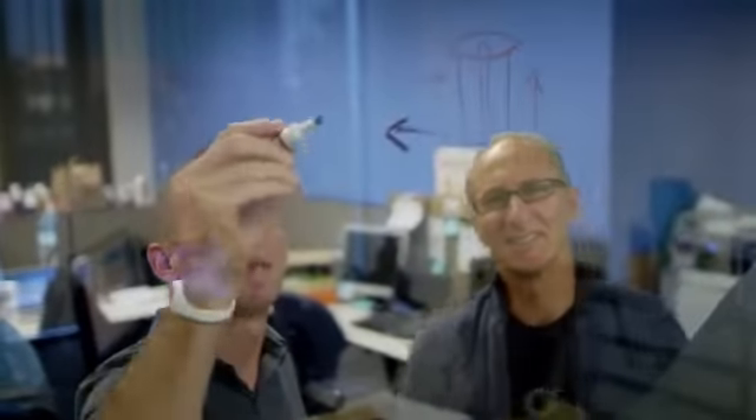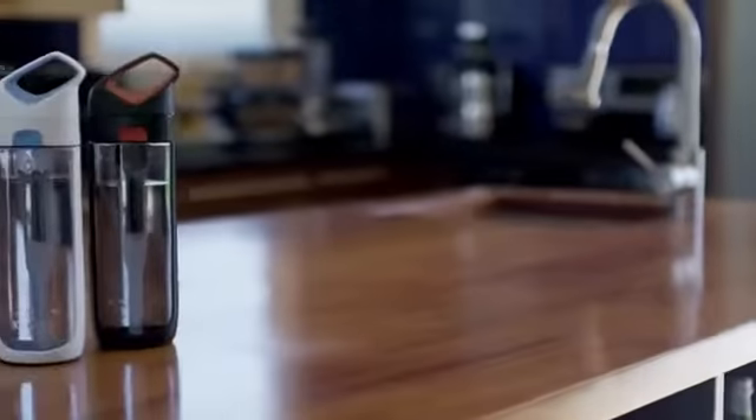We asked ourselves the same question: how could we match the convenience, taste, and style of bottled water? We spent over 18 months developing our prototype, and I think we've come up with something truly revolutionary. It's called the Core Nava.